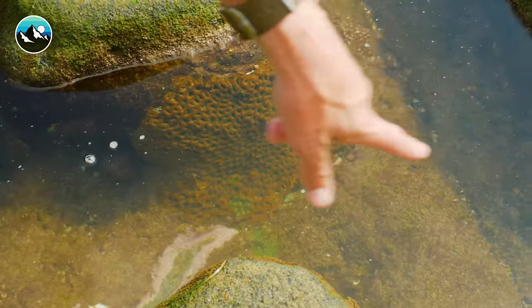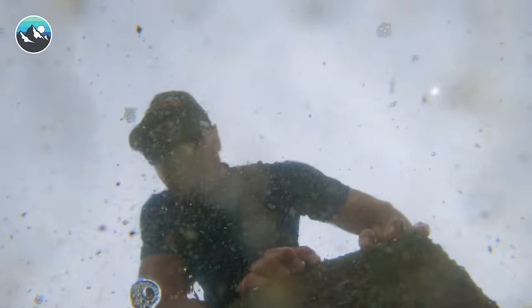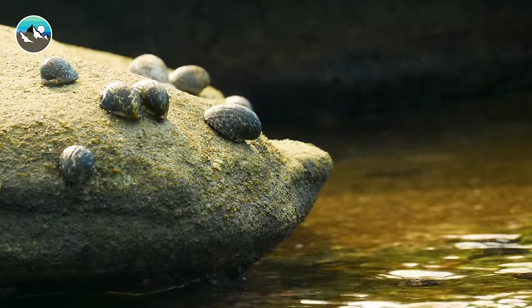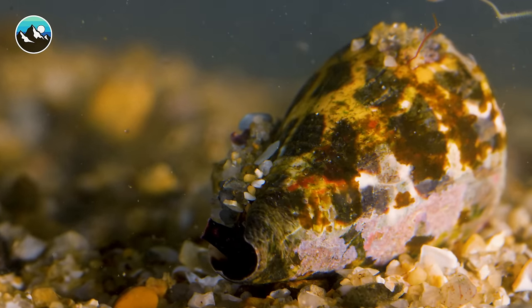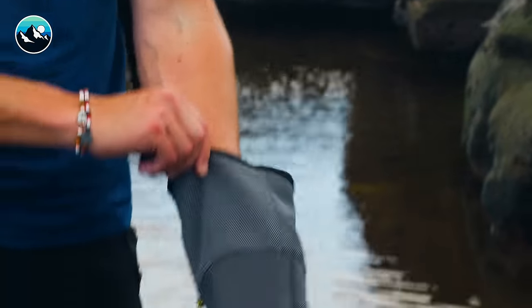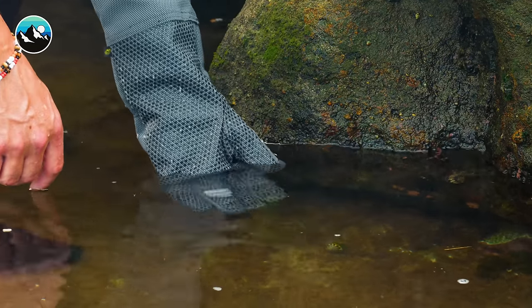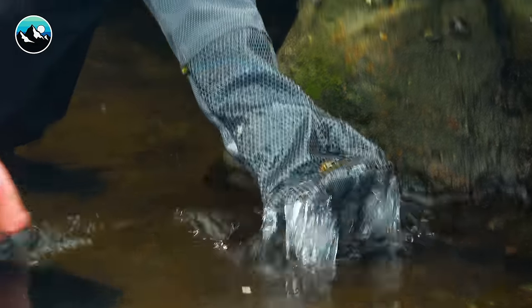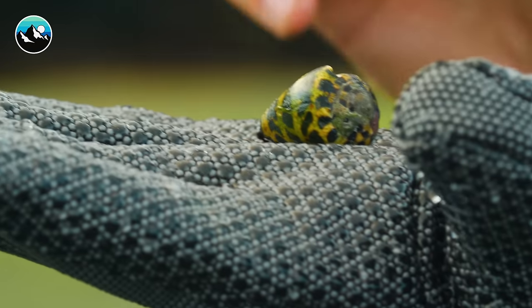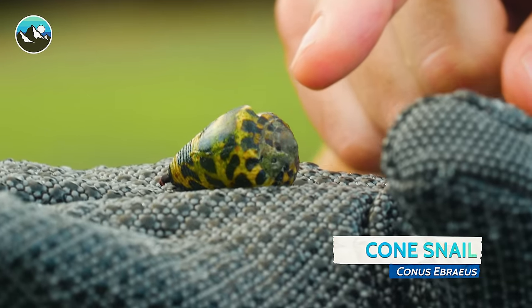This tide pool is brimming with life. A lot of fish around here. Wait a second — that is a cone snail, and cone snails are very venomous. I'm going to place the cone snail on this glove, which is sting proof and bite proof to use when handling venomous creatures. There you have it — you can see that patterning on the shell, and that's how I was able to identify it as a cone snail.